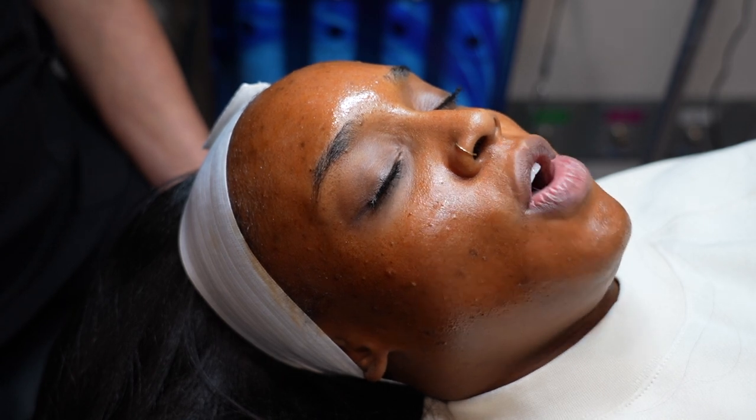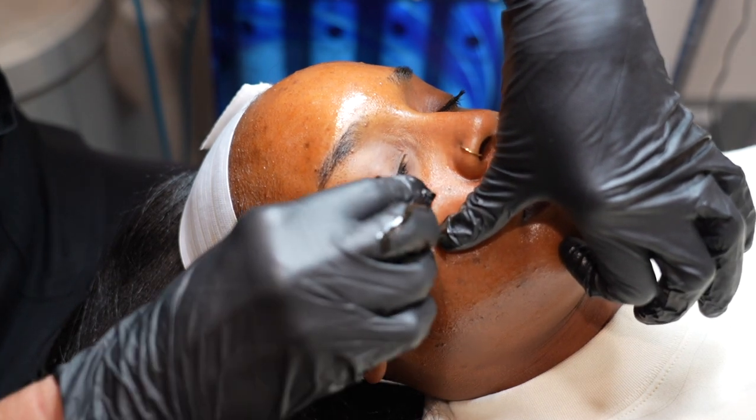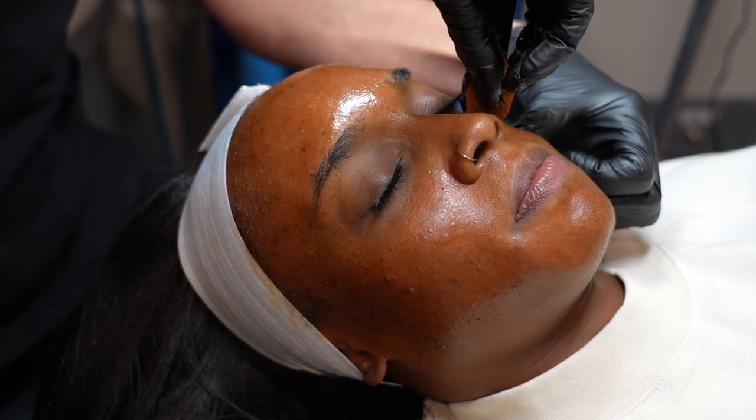This whole process is so worth it to me, even looking like an Oompa Loompa. She's just going around my eyes very gently and doesn't get the under-eye area because that area is really sensitive. So, onto the aftercare.